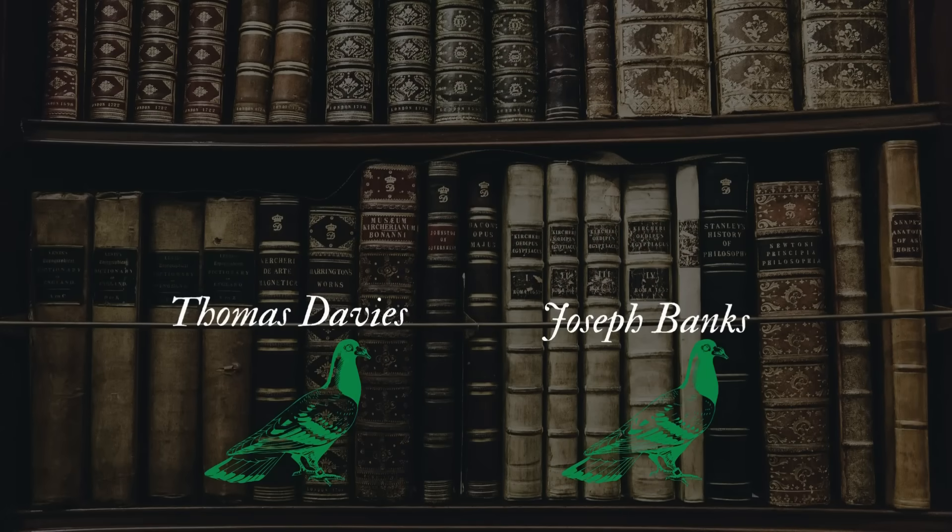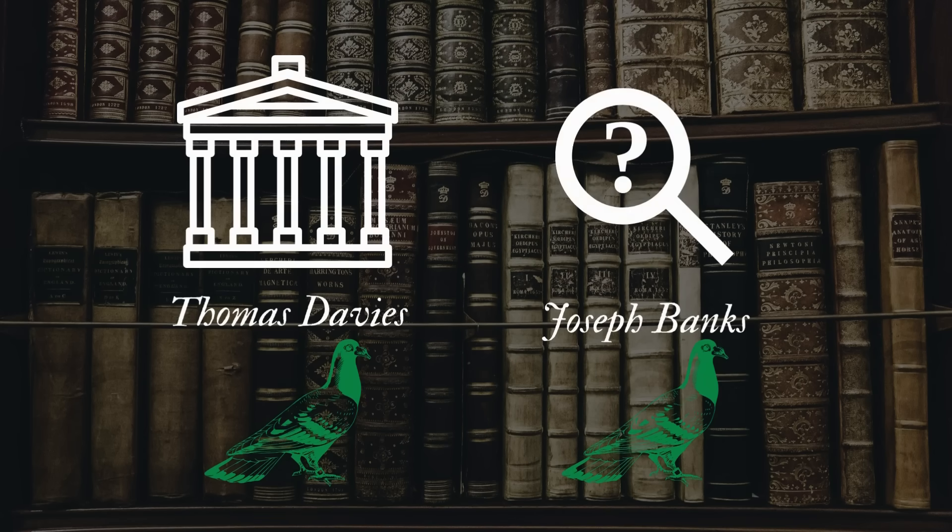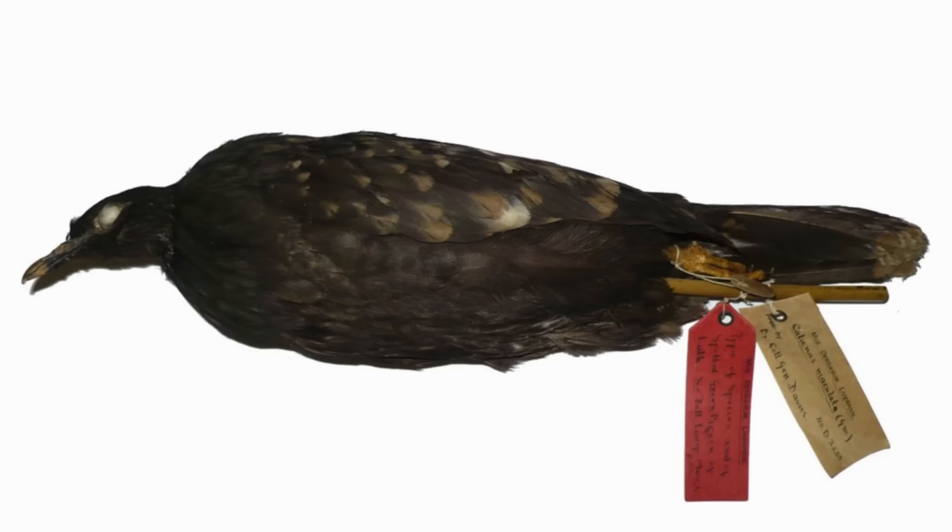The bird in Davies' collection eventually made its way to the World Museum in Liverpool, while the specimen Banks had was lost. This is the only specimen of the spotted green pigeon that exists in any museum collection in the world today. Generally, in order to claim a species as unique, multiple specimens are needed, so the spotted green pigeon was overlooked in scientific literature throughout the 20th century.